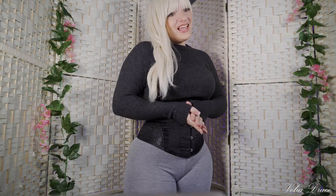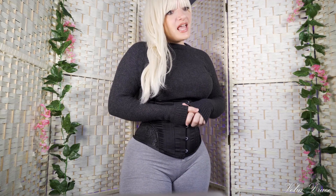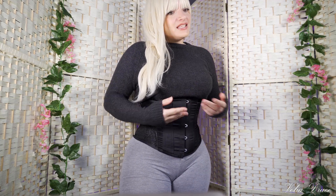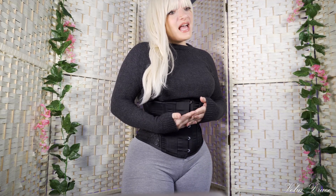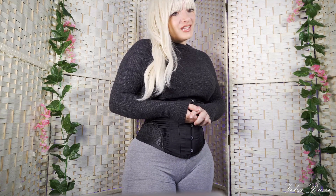Hi everyone! I hope you are all well. Today I'm going to tell you what I eat in a day. My hope is that this video gives you some ideas when it comes to planning nutritious meals. I hope you find some inspiration. Here's what I ate today.